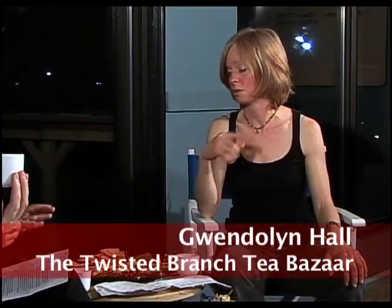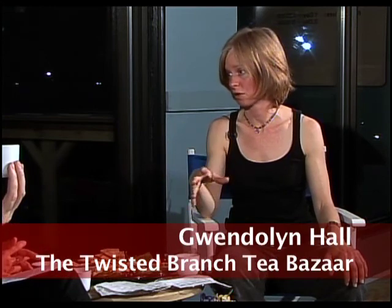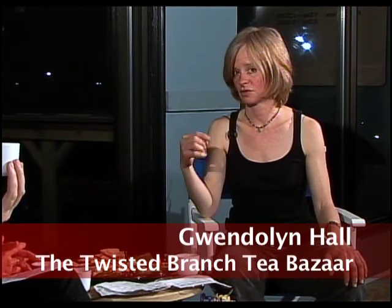Do you put these teas together? We blend the Moroccan mint. We do a lot of blending, especially of our herbal teas. And then there are a few others — like we have the teahouse blend, a winter spice blend. And sometimes we'll make earl grey with lavender and things like that.